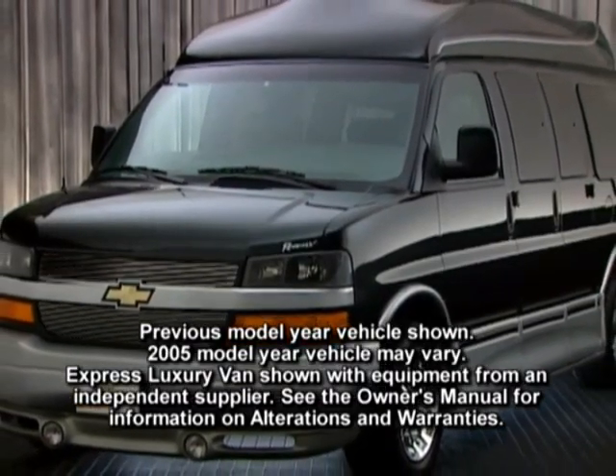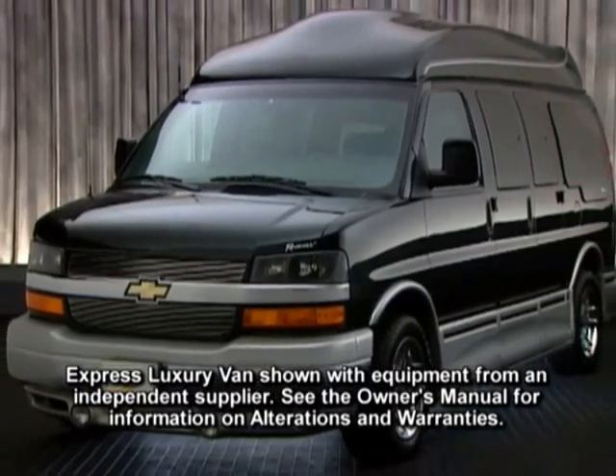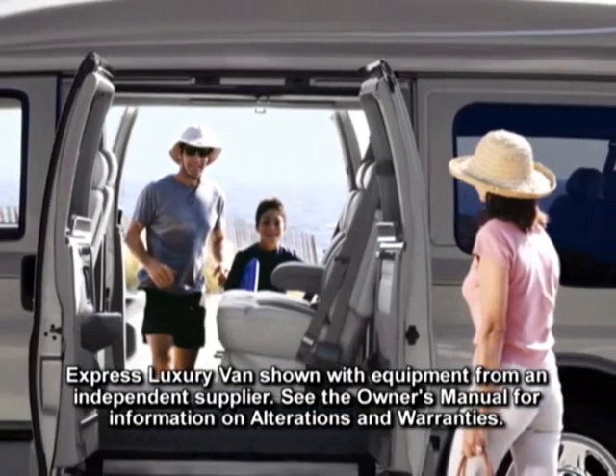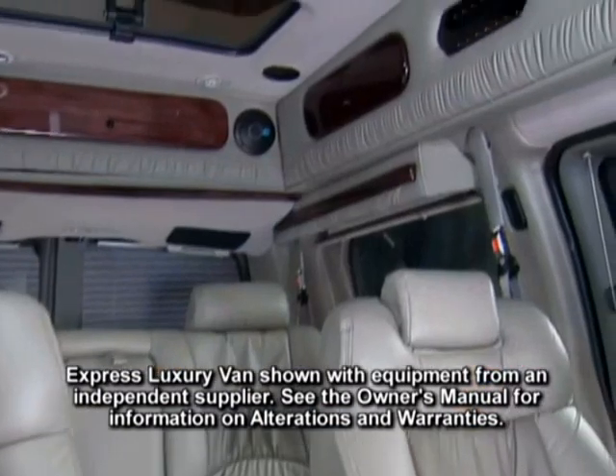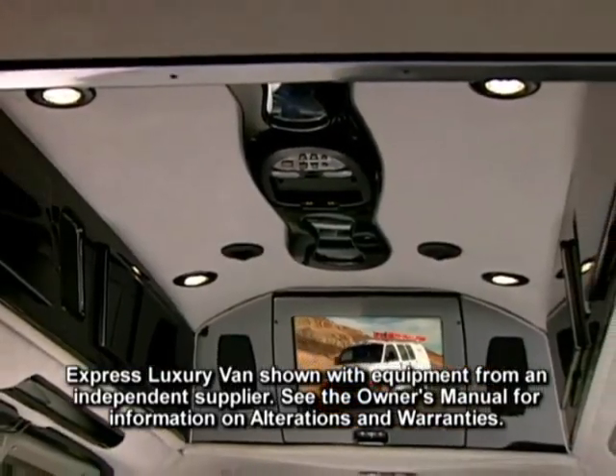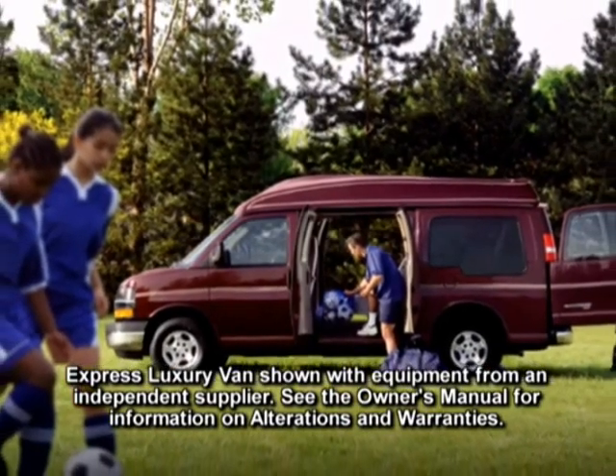Express luxury vans have all the credentials to make your wishes a reality with a choice of rear-wheel or all-wheel drive and driver-side swing-out doors. Independent conversion companies offer a wide range of amenities from custom interiors to entertainment systems. See your Chevrolet dealer for information on Express luxury van.